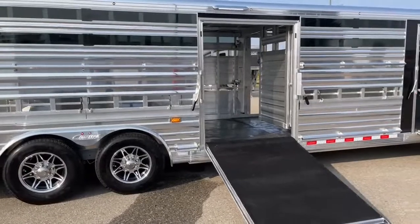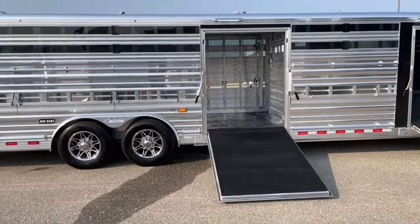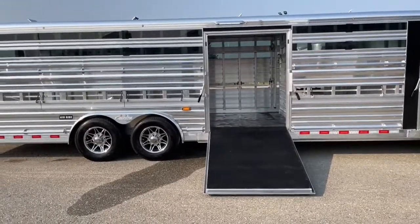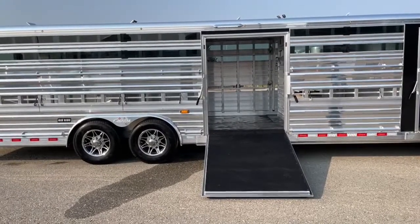With the ramp set back, I'm going to go ahead and turn on the air ride and put it in the raised position. It's going to fill up the bags and pick up the trailer.